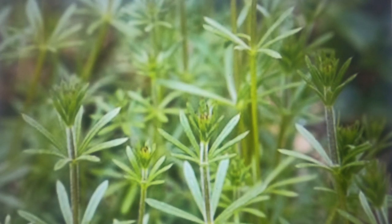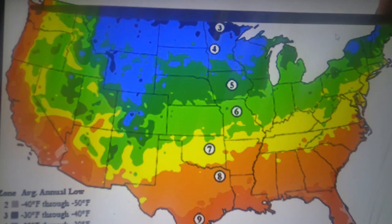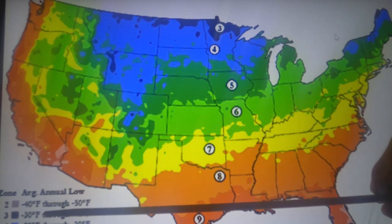Cleavers grow across the continental United States in hardiness zones 3 through 9.